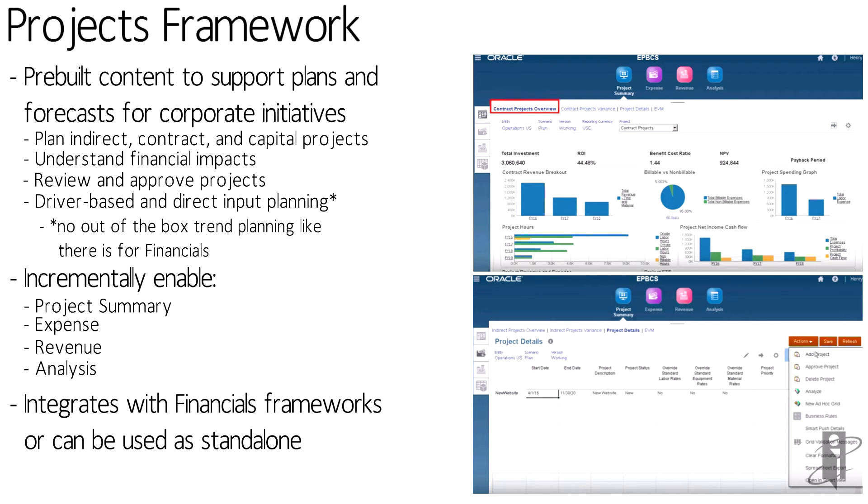And the Projects framework can also pull information from Workforce to figure out what your labor and detailed employee costs are going to be, and maybe even pull in equipment rates from your Capital framework.